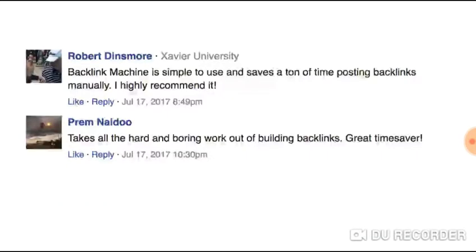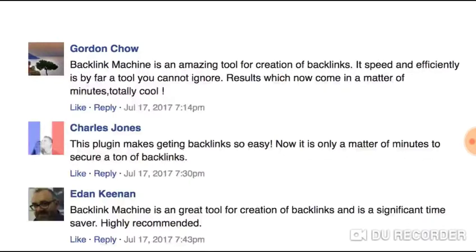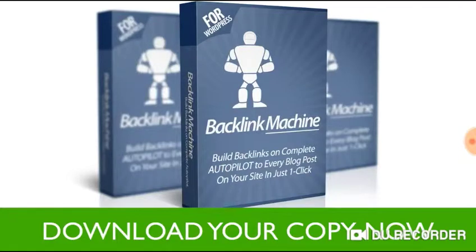Many of our customers are extremely happy with their results and are enjoying the time and money that they are saving using Backlink Machine. Their sites are jumping up in rankings and they're making more money day in and day out. So what are you waiting for? Take action now and download your copy of Backlink Machine today.